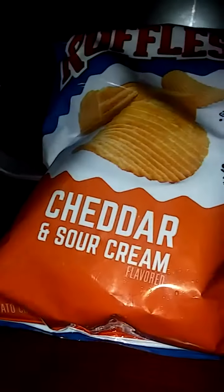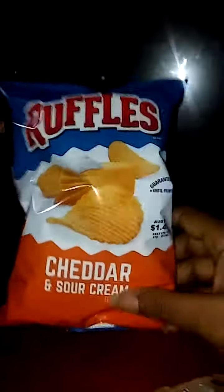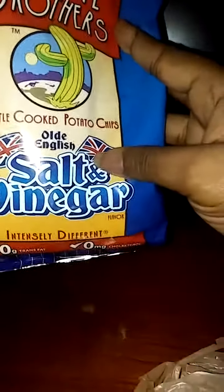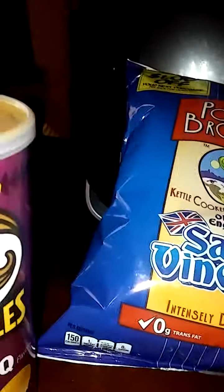I also have a bag of cheddar and sour cream Ruffles chips, and a bag of Poor Brothers — there's a British flag on it, yes it's from Britain — salt and vinegar potato chips.